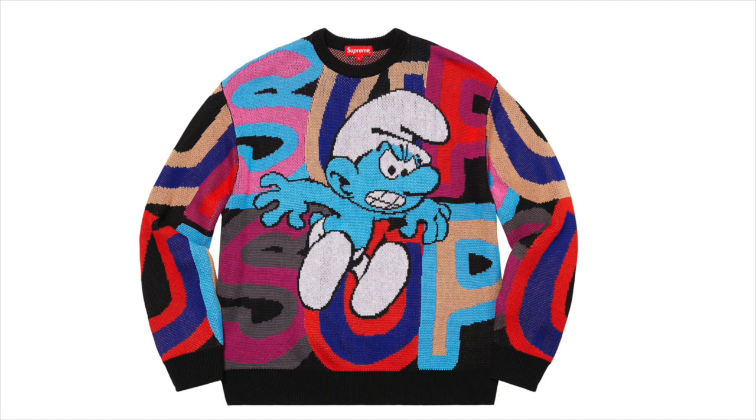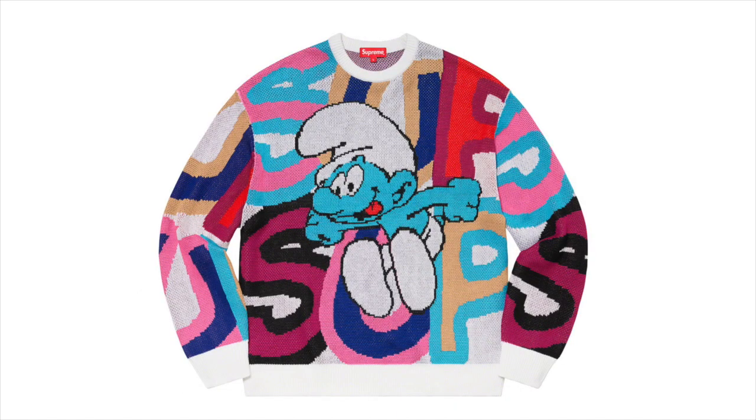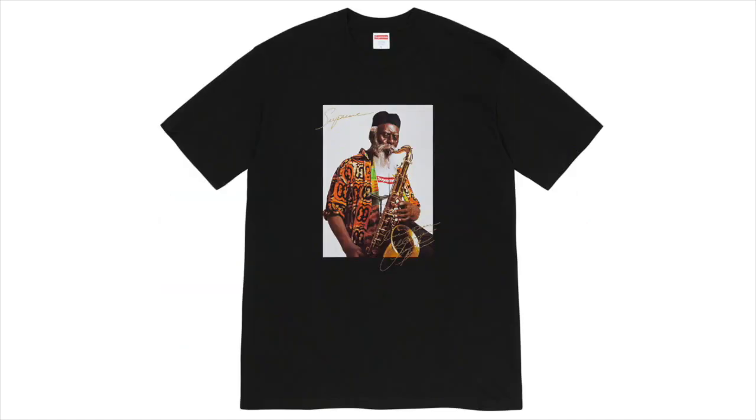Next up we got the Supreme Smurf Sweater, which I actually love a lot. The black colorway's got a little smurf looking kind of mad and it just looks really good. The white one also looks really nice — you've got the happy Supreme on this one. I feel like they absolutely killed it with these sweaters. They just look really good and I think they'll definitely resell a lot just because they look amazing.